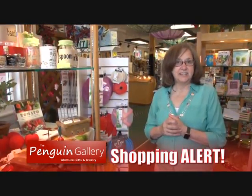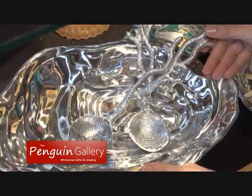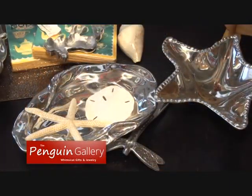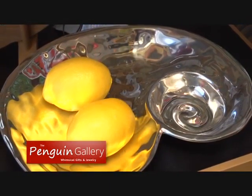Here's some gift ideas for gals. This is a wonderful line here. It's called Beatrice Ball. The products are all aluminum, so they can go from oven to refrigerator. They're just beautiful centerpieces.